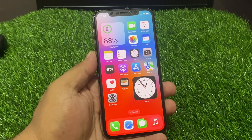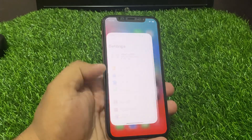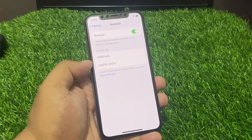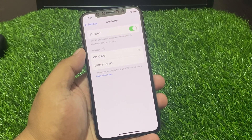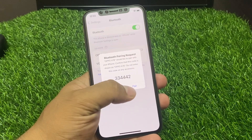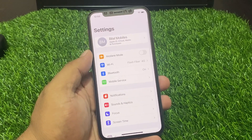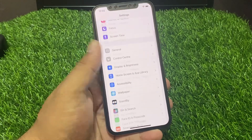Solution number three is to forget paired devices and reconnect again. Tap on Settings, tap on Bluetooth. You can see your paired devices appear on screen. Tap on the device showing 'not connecting,' forget it, then simply pair again. This should fix your problem. If solution number three is not working, apply solution number four.